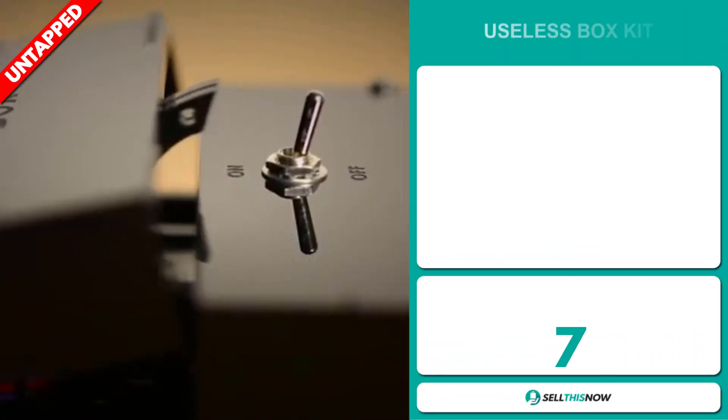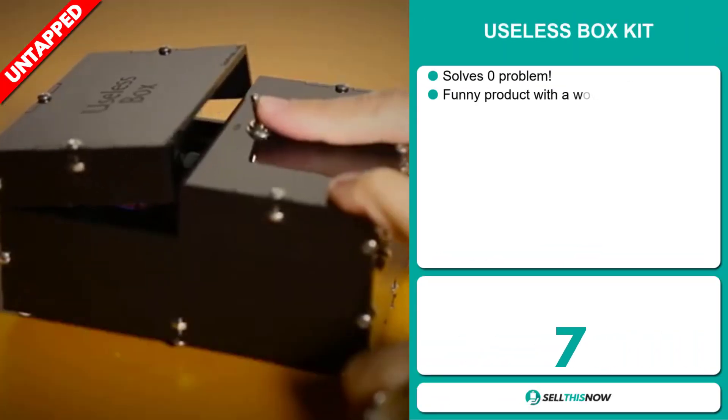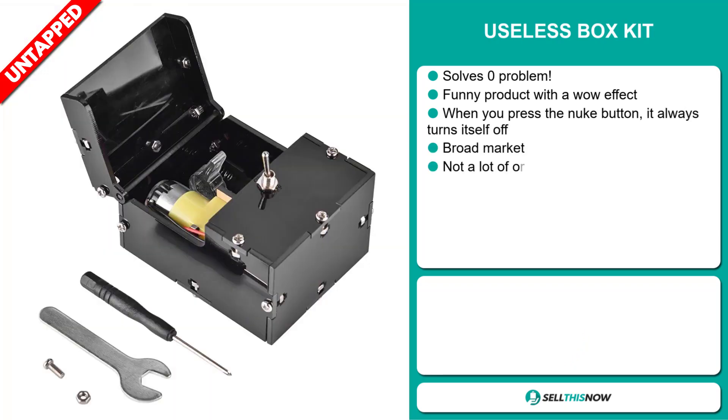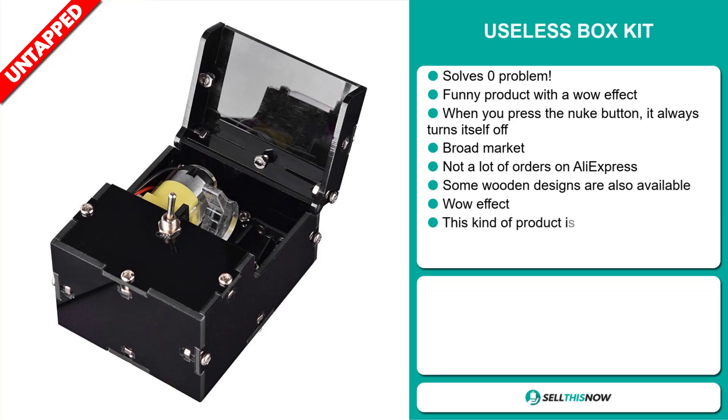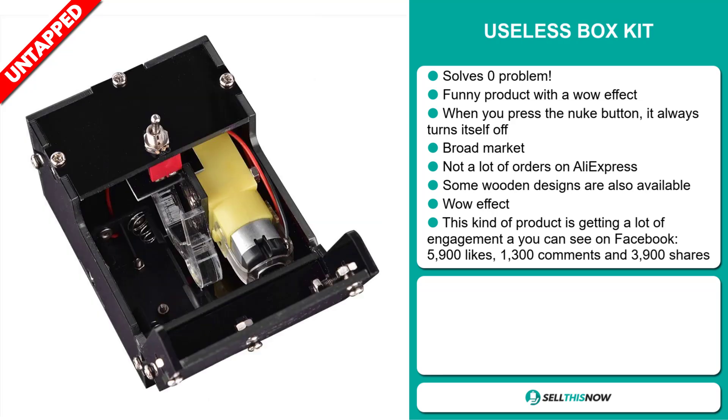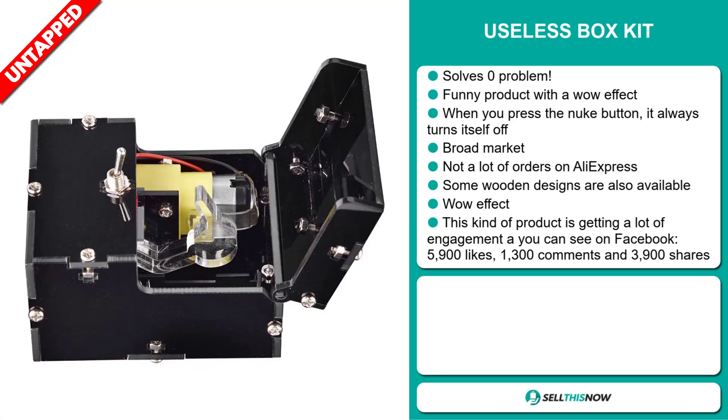Our next product is the Useless Box Kit. Now, this solves zero problems. It's a funny product with a wow effect. When you press the nuke button, it always turns itself off. We also think that this item has a broad market base and a lot of untapped potential. So far, there haven't been many orders on AliExpress, so you could definitely take advantage of this. Some wooden designs are also available.